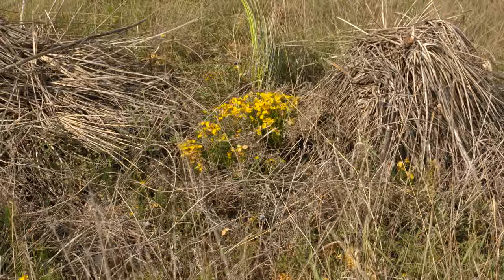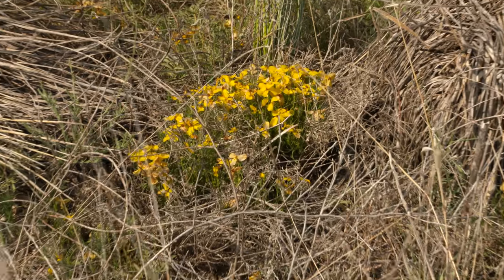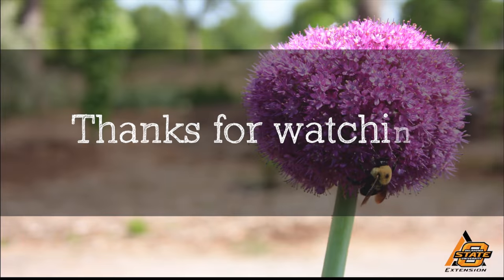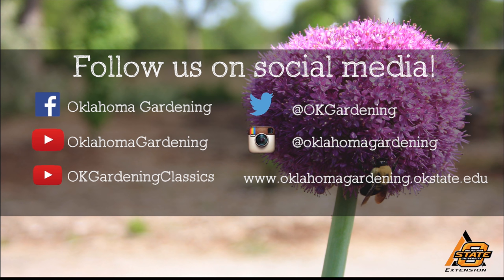Nikolai, thanks for sharing with us all the diversity, and it's good to know that somebody's documenting all of this. We hope you enjoyed this video — it's part of our Oklahoma Gardening YouTube channel. You can also find even more videos on our OK Gardening Classics YouTube channel. And join us on social media for great gardening tips, photos, and discussion.